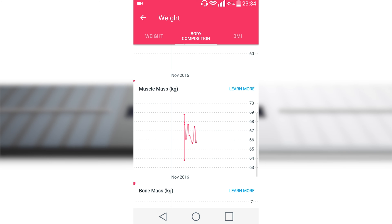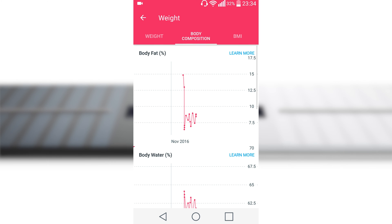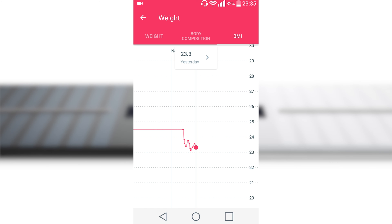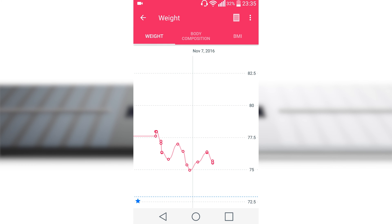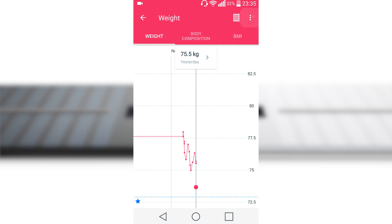Withings HealthMate is a great mobile app to visualize all the data from the Body Cardio scale in handy graphics. The scale can be connected to a Wi-Fi network or sync data via Bluetooth with a smartphone. Withings is one of the most friendly companies when it comes to third-party integration — there are over 100 partners like MapMyFitness, Domondo, Nike, and even Fitbit, who are making their own smart scales. Kudos to Withings — this is often not appreciated by consumers when choosing a new product.